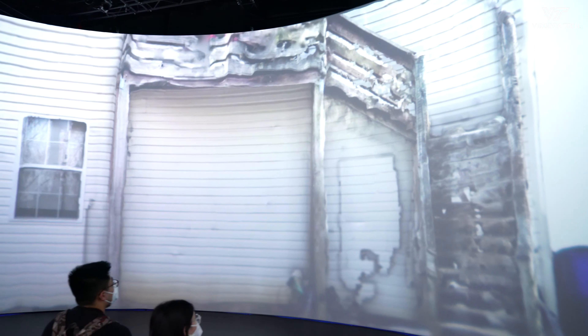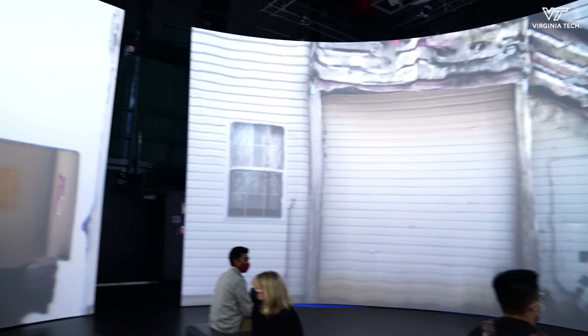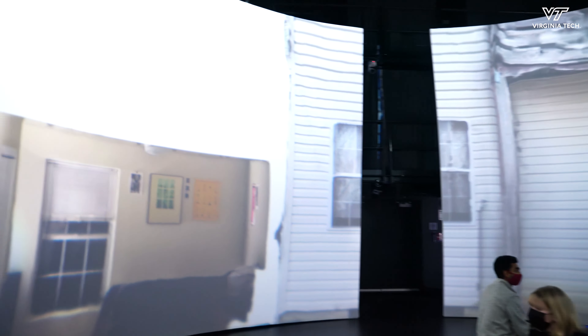There's definitely a lot of challenges — a lot of learning new software, learning how the space works, the mapping of the models, and using the cyclorama being 360 degrees. The best part has been actually getting to see it today and getting to show it off to our peers.